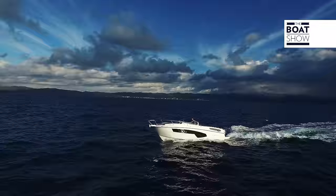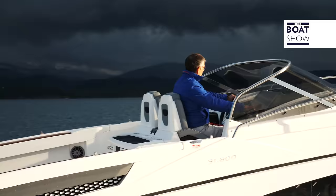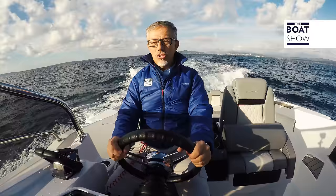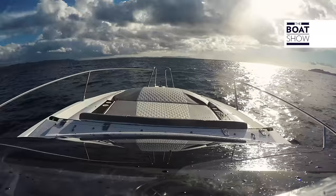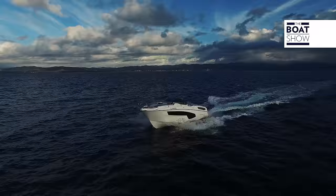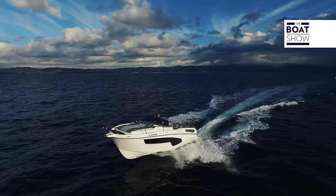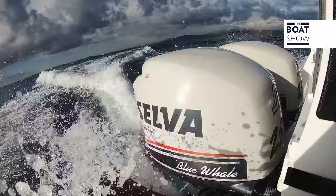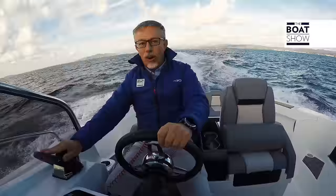Boats like this — cabin cruisers with plenty of space below deck to keep you comfortable and give you the chance to stay overnight — usually do not have a hull suitable for these conditions, but I could be proven wrong. We begin, as usual, by finding the minimum planing speed. The ascent is good; I give a little gas and already feel it starting to support itself. We are at 2,500 RPM, 10 knots, and we are already planing. The sky also wants to complicate things and releases a few drops of rain.